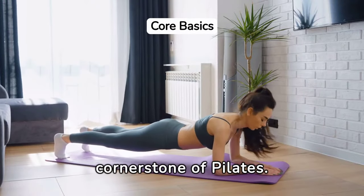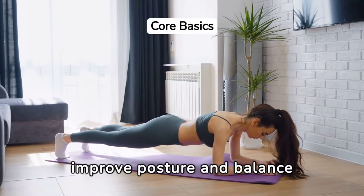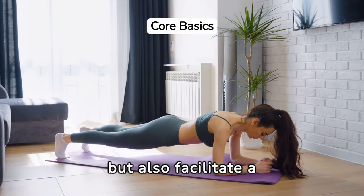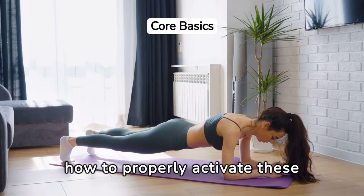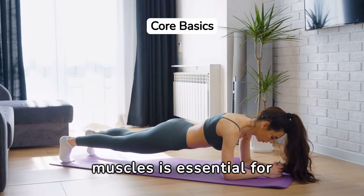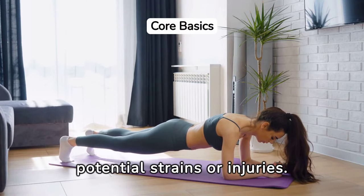Core activation is the cornerstone of Pilates. The basic principles of engaging the core not only improve posture and balance but also facilitate a stronger foundation for all movements. Understanding how to properly activate these muscles is essential for maximizing the benefits of each exercise and preventing potential strains or injuries.